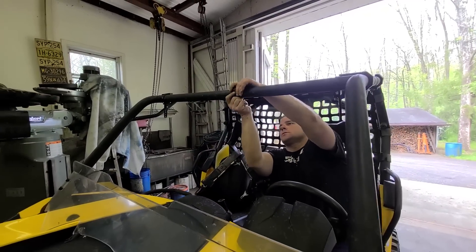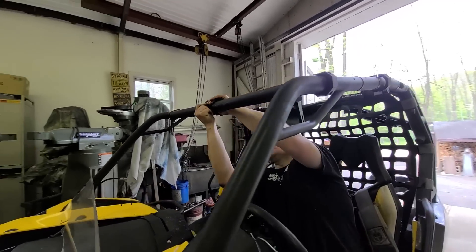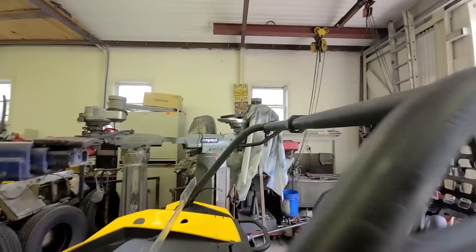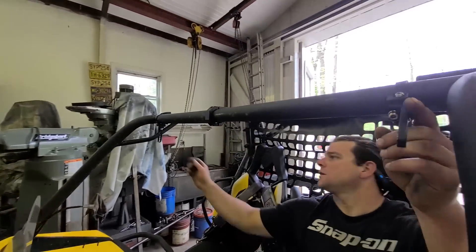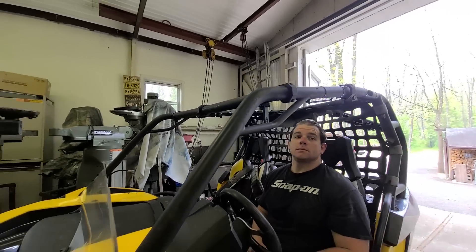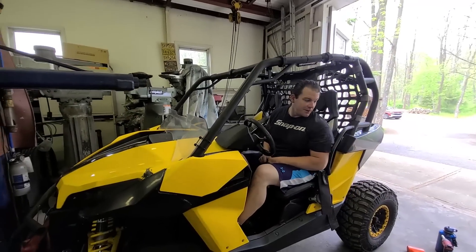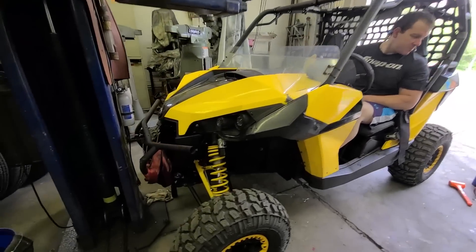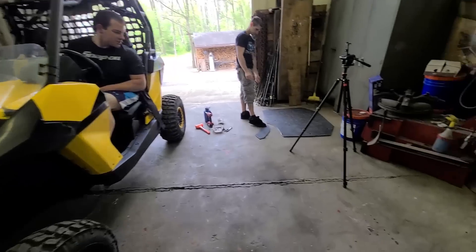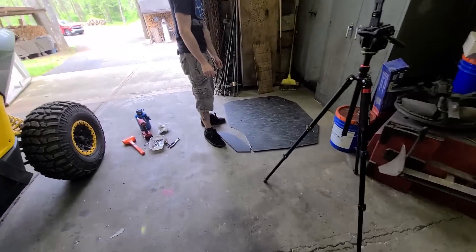Honestly, for what happened, you cannot be happier with this. Really the only casualty was the roof. We'll just put the light bar on and run it without the roof today. We'll get a new piece of material and at least that's 99% in one piece together, so we can use it as a template — that'll be no problem.